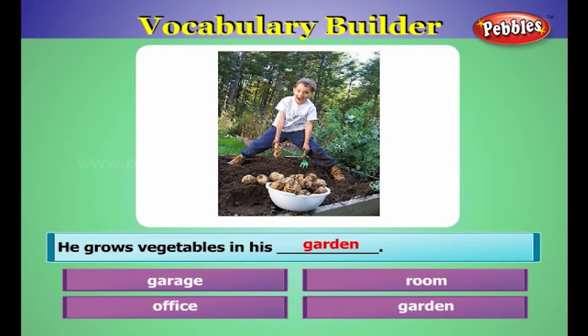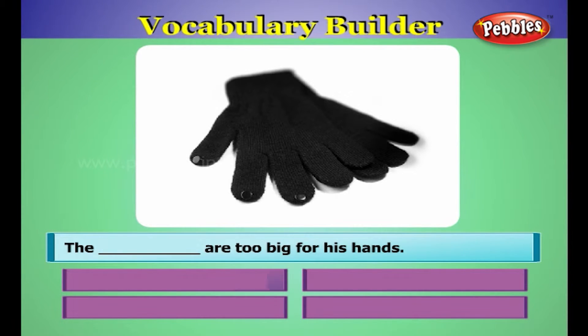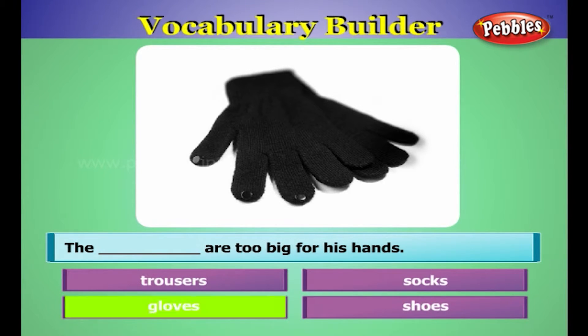He grows vegetables in his garden. The gloves are too big for his hands.